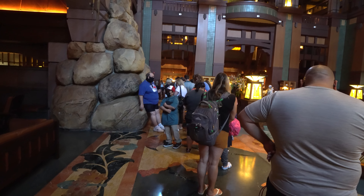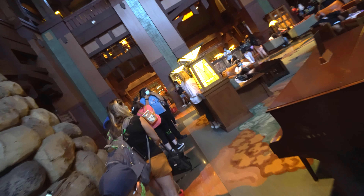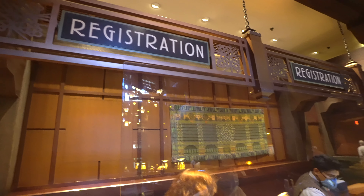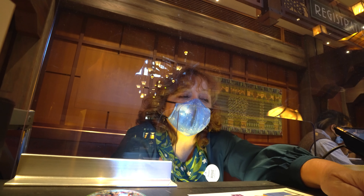So checking in at the club level, it's important to remember that you do not have to wait in the regular line. We didn't know — there was a long line to check in, but club level guests can go straight up to the sixth floor and check in there with no wait. Even the regular line moved quickly though, and they're really good about letting you know you're being taken care of. Your room won't be ready until about two or three o'clock, so if you get there early, you still check in, get your key, and leave your bag with Bell Services.